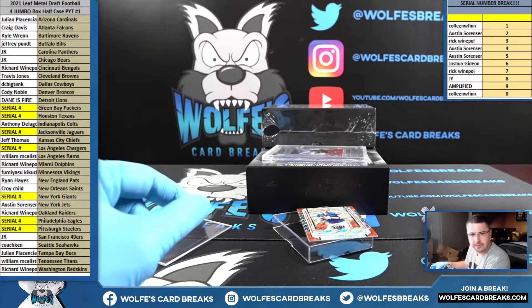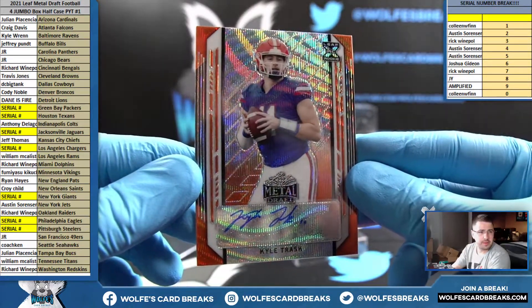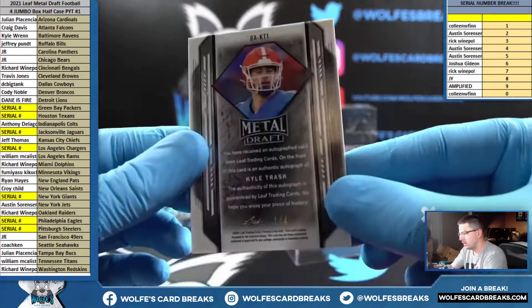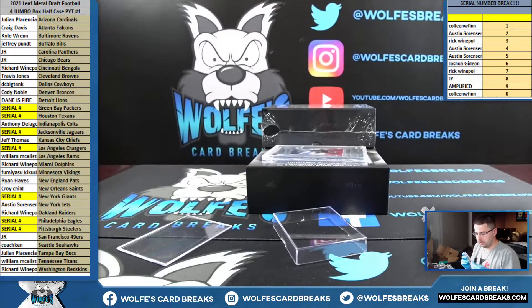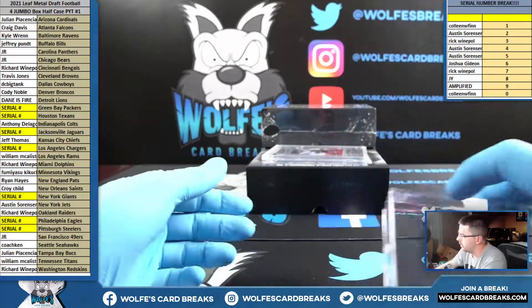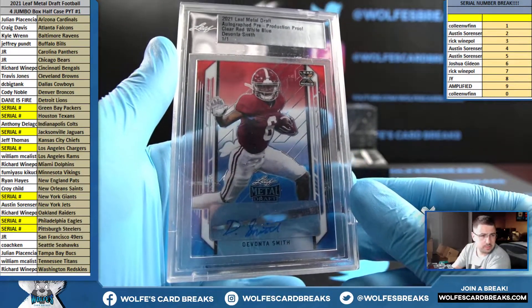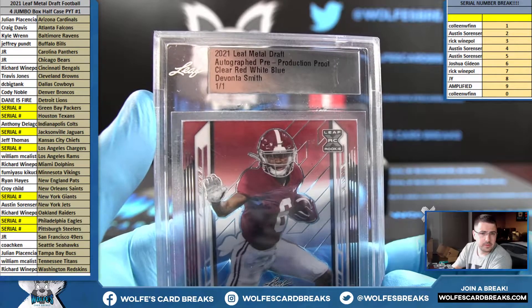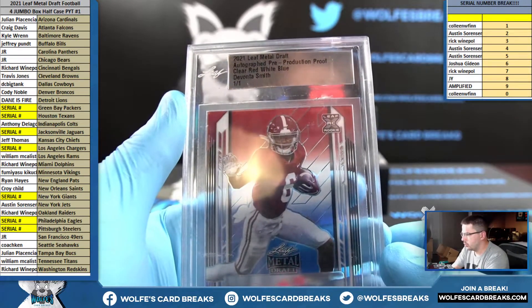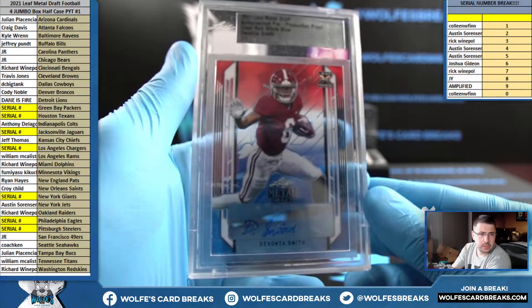Bengals on the Stevie Scott. Kyle Trask for the Tampa Bay Bucs — Julian P with the Bucs, one out of four. Nice hit. And a one of one — Leaf Metal Draft, clear red, white, and blue, DeVonta Smith for the Eagles. The one spot — Colleen. Autograph pre-production proof, clear red, white, and blue of DeVonta Smith. That's a one of one — Eagles are the cereal. One spot goes to Colleen.